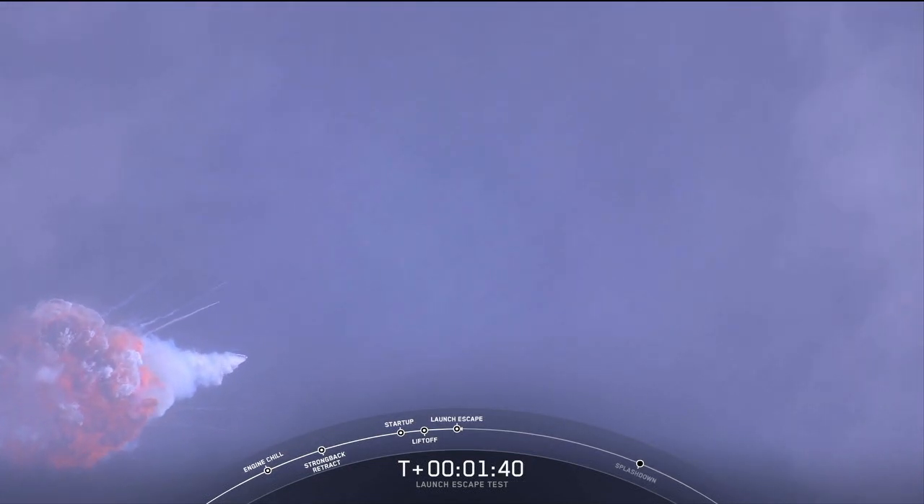And you can hear some really loud cheering in the room. You just saw a bright flash there. It looks like that may be Falcon 9 breaking up.